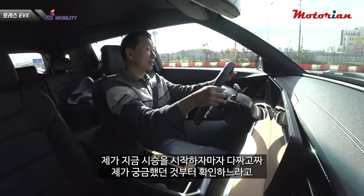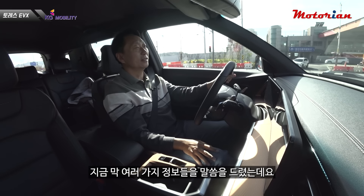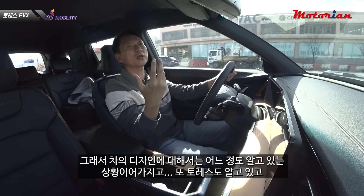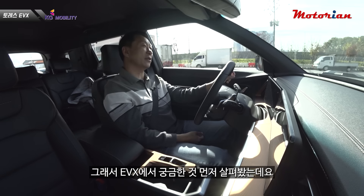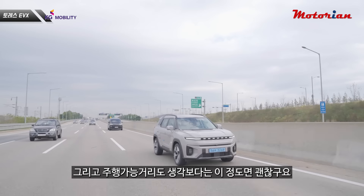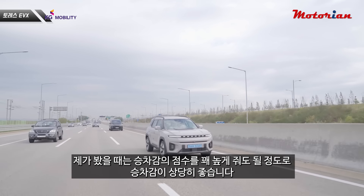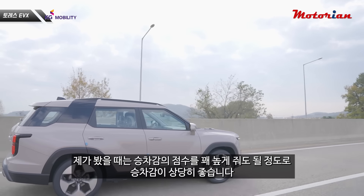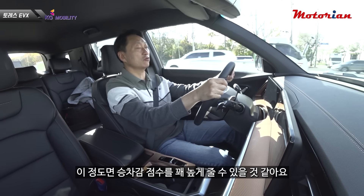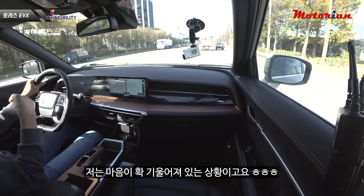시승을 시작하자마자 궁금했던 것들을 먼저 확인했는데, 차 디자인은 이미 살펴봤으니 EVX에서 궁금한 부분들을 먼저 체크했습니다. 힘은 충분히 괜찮고 주행 가능 거리도 이 정도면 괜찮습니다. 승차감도 합격입니다. 안정감도 좋으면서 안락함도 잘 갖추고 있어서 승차감 점수를 꽤 높게 줘도 될 것 같아요. 전반적으로 마음이 확 기울어져 있는 상황입니다.